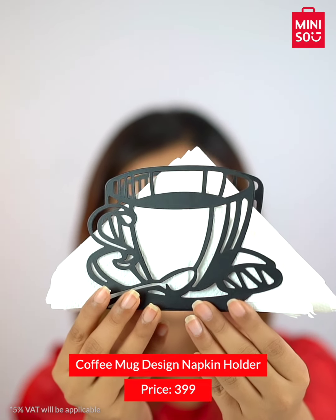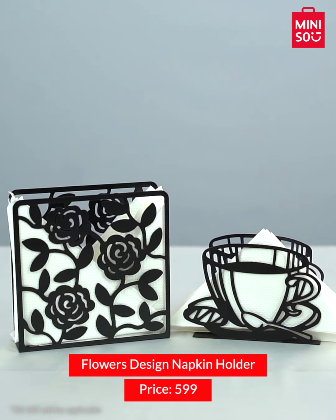Next we have some really cool napkin holders that can complement your dining space. It's one of those small items that add convenience and increase the aesthetic of your dining table.